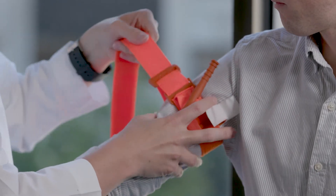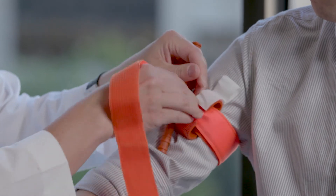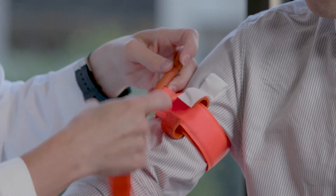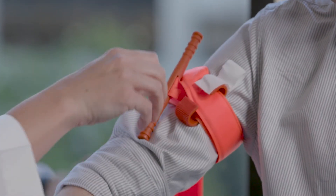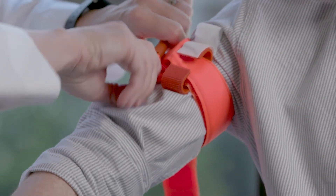What we have as an effective tourniquet is one actually developed out of the military — there are a couple of different versions. Our version is a CAT tourniquet, a velcro strap that wraps around an extremity. You can pull it up tight and lash it down with a windlass, which gets it tight enough to stop the bleeding.